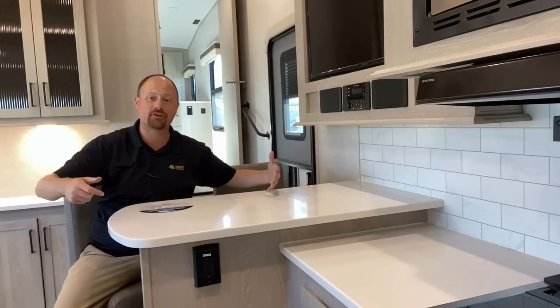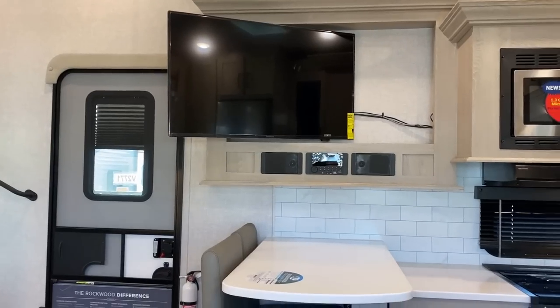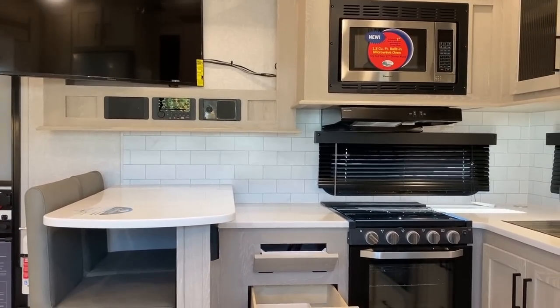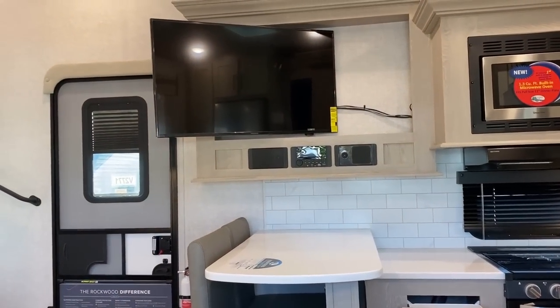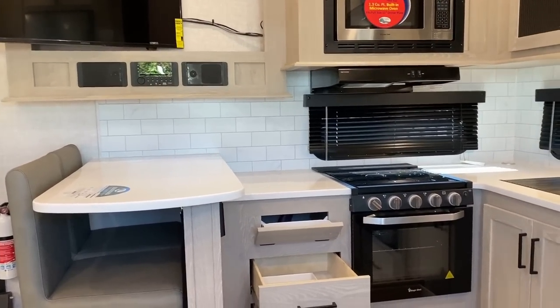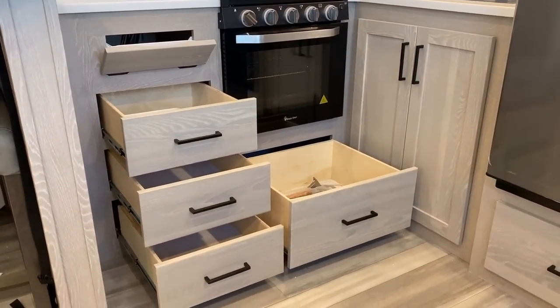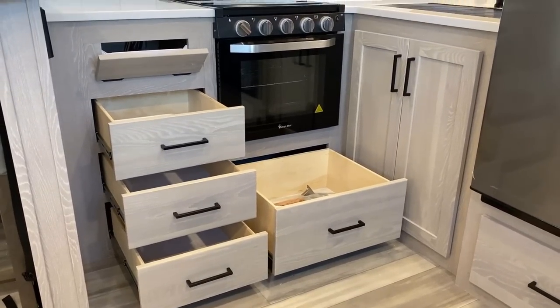I want to take the extra time to really show how everything fits together. At a glance you see a smaller RV and start thinking it'll have really limited storage — Rockwood nailed it. Starting at the entertainment center, the TV does pivot out so if you're doing the campsite cook thing you don't have to crane your neck. Down below, solid surface countertops, a larger 22-inch oven, and plywood drawers all the way down to the floor.